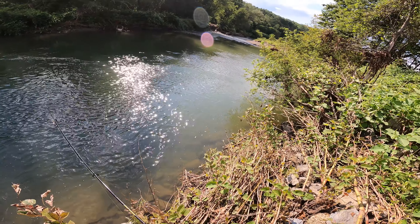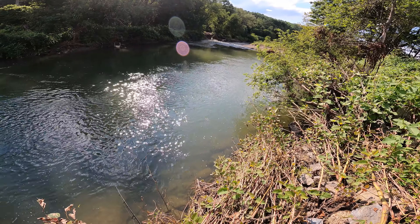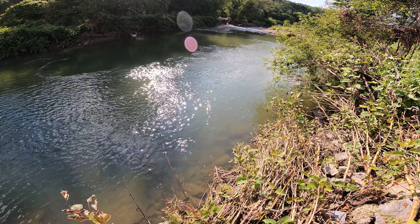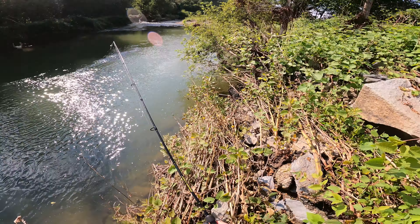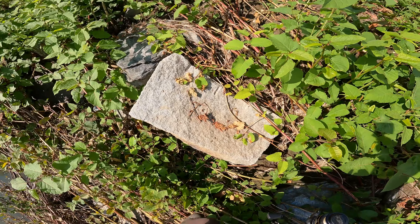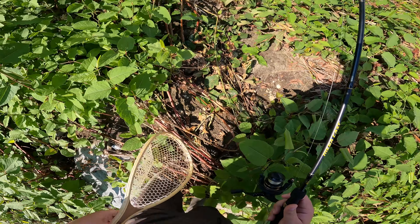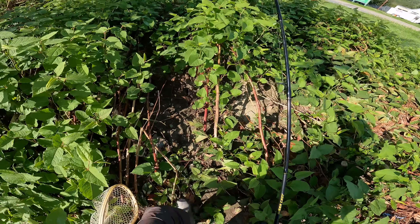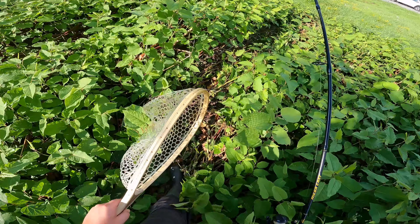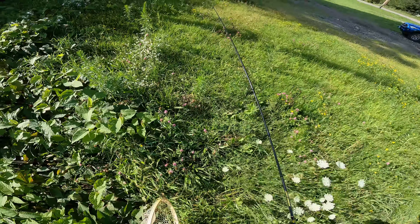I'm going to give it one more cast here at this spot before we move on down to the other spot. Going to cast it right along down there and just kind of slowly retrieve it, give it a little jig every once in a while. No luck — not even a follow down here. Could be the bait we're using, or it also could be that the fish have moved downstream. Only one way to tell — we're going to go ahead and head downstream.